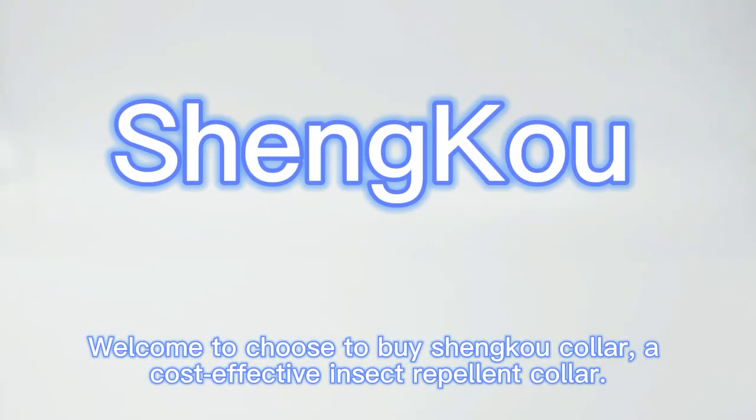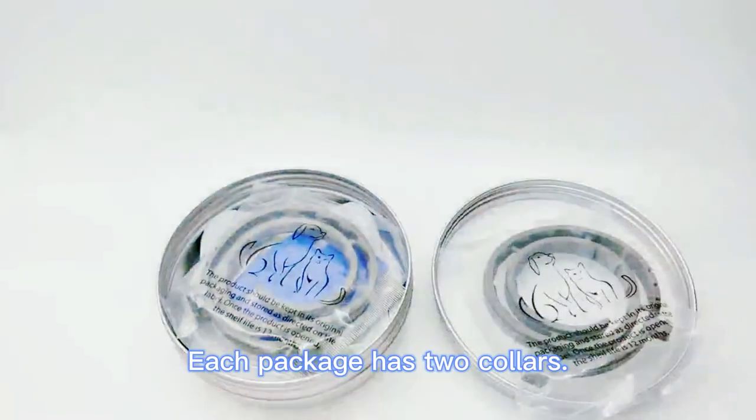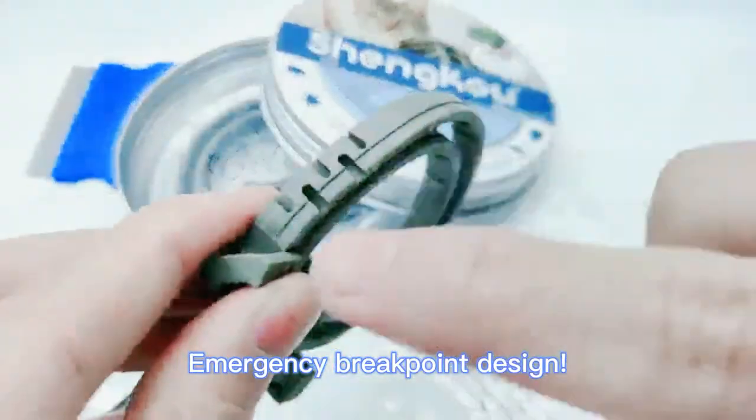Welcome to Choose to Buy Shinko Collar, a cost-effective insect repellent collar. Each package has two collars and features an emergency breakaway design.